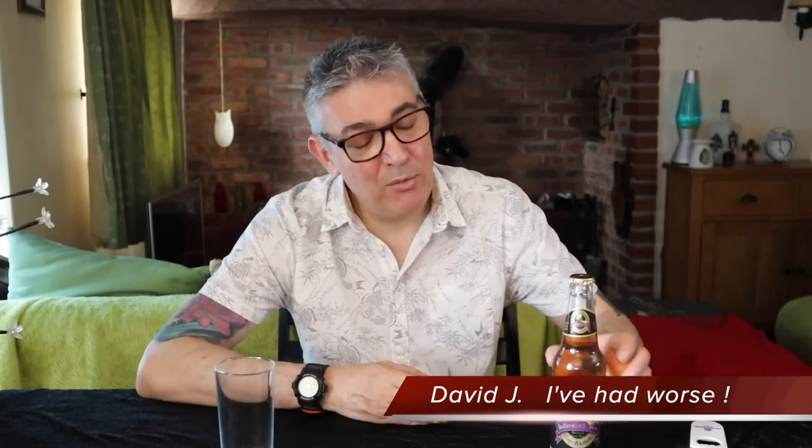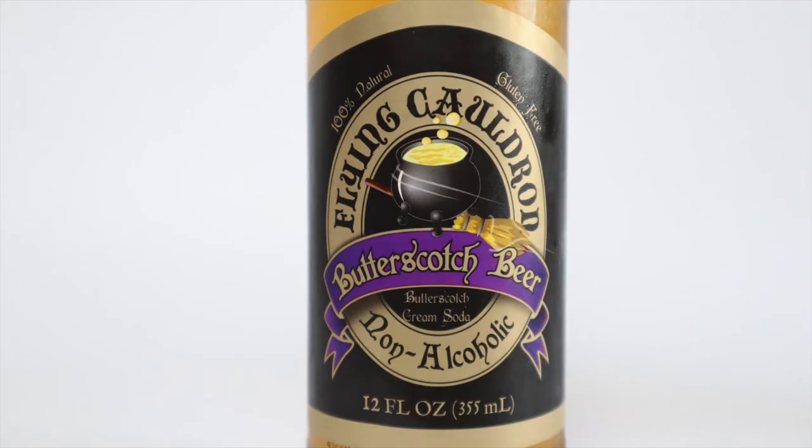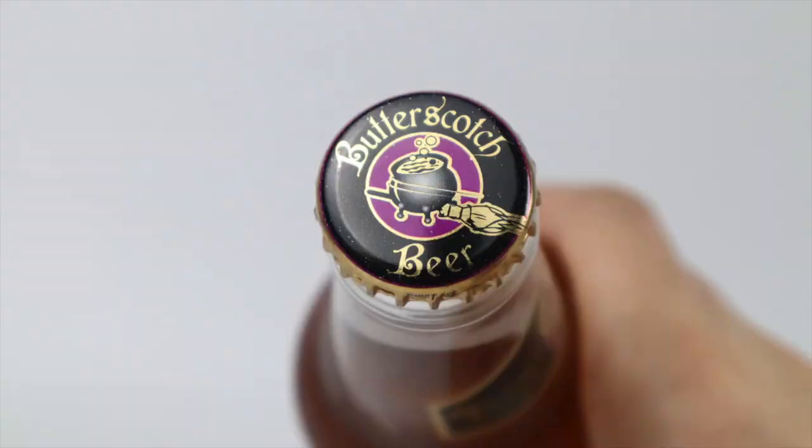You wouldn't think that a non-alcoholic beer was difficult to film, but apparently so. This actually isn't a non-alcoholic beer — it's a pop. This is butterscotch flavoured beer and I guess it's got the whole Harry Potter butter beer thing going on. There's a little cauldron and broomstick and it's called the Flying Cauldron non-alcoholic butterscotch beer.